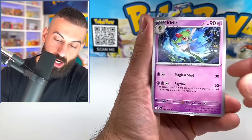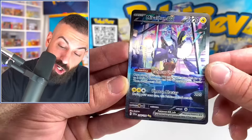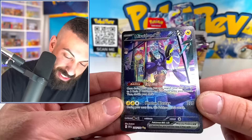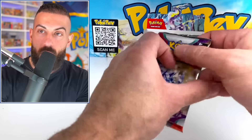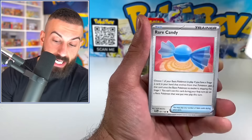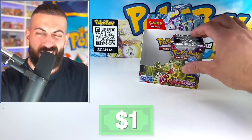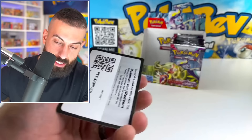Oh my god — that's the second best pull in the entire Scarlet and Violet base set! The Mariodon EX special illustration — we did not just pull that! That is a game changer for this entire opening. This is the second most expensive card in the set, going for $60 raw just on that one card. We're probably sitting at about $80 to $90 in value on this box now, just eyeballing the big pulls.